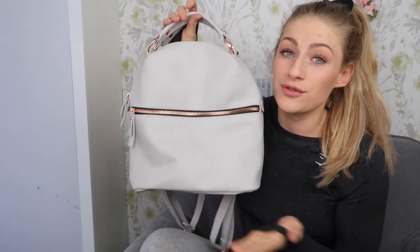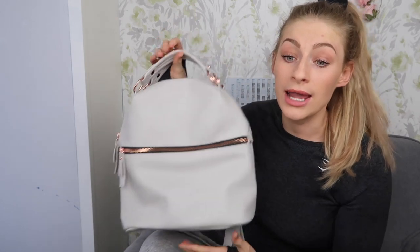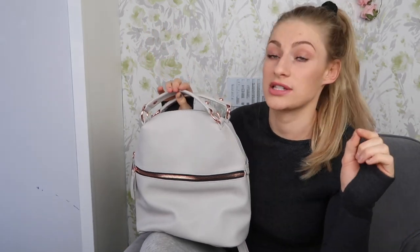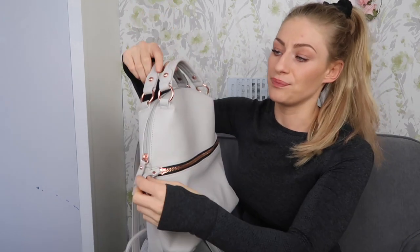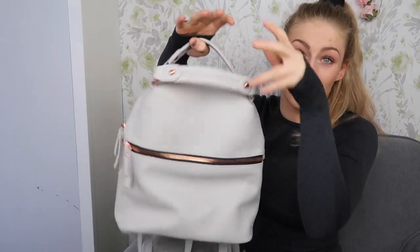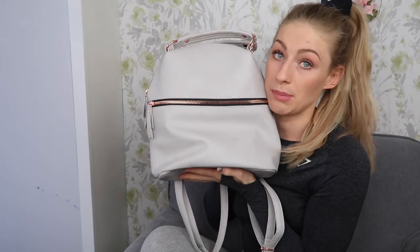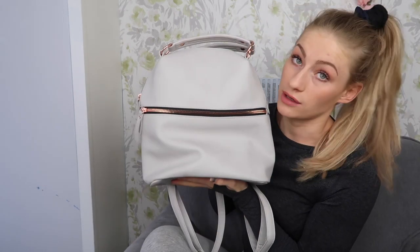Next we have a Primark bag — it was only eight pounds! I'm obsessed with cute mini leather rucksacks. My other navy one is tiny and only fits my purse and water bottle, so I needed a slightly bigger one. This one is great — you can hold it by the handle or wear it as a backpack. It fits quite a lot inside and I absolutely love the look of it.